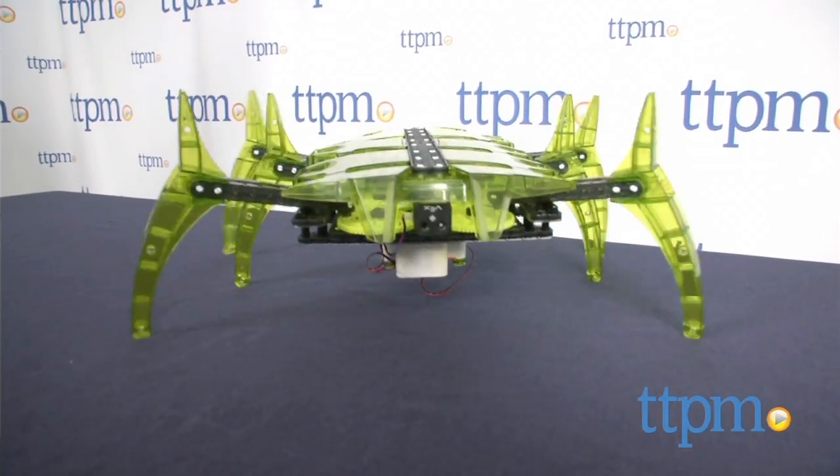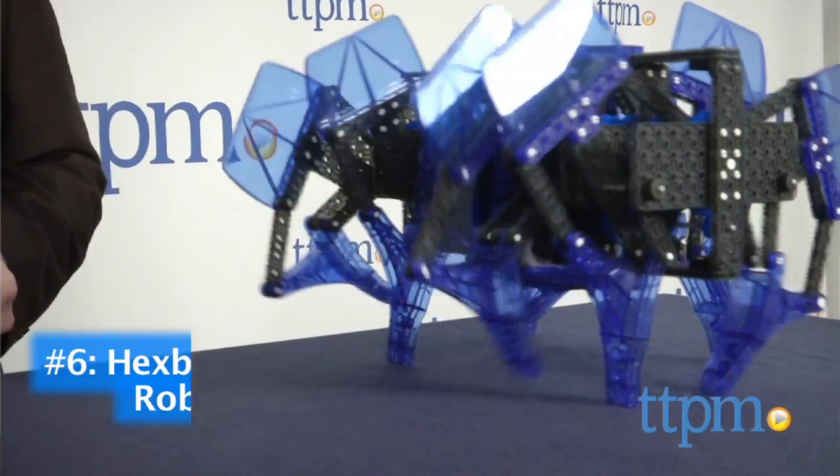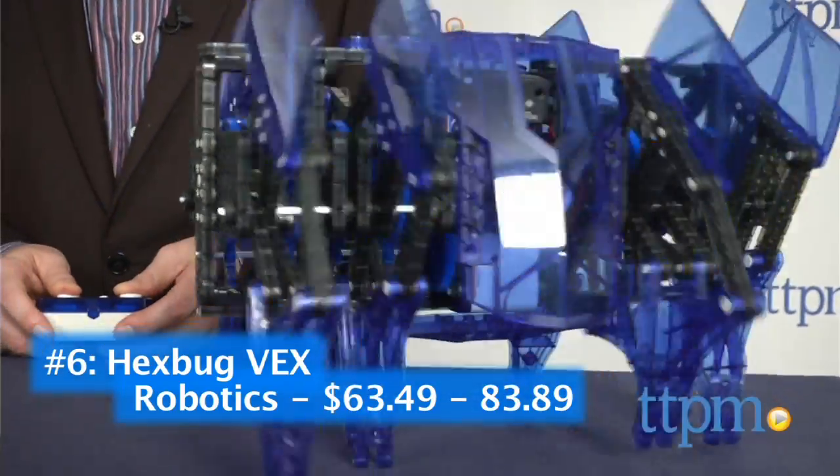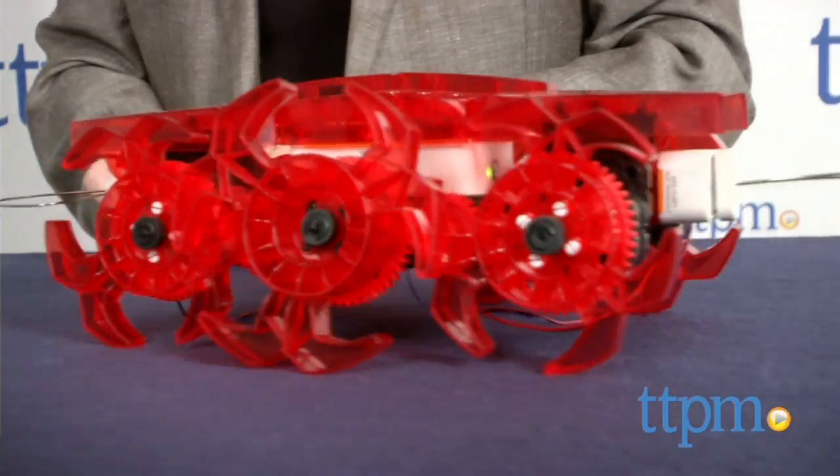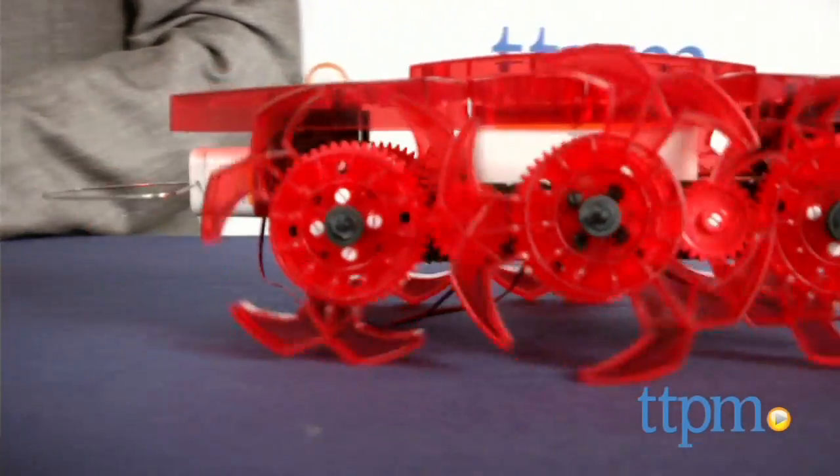At number 6, excitement is building, and we mean that literally. It's the Hexbug Vex Robotics line. These giant-sized versions of the popular Hexbugs are super fun to build and control while engaging kids in basic robotics design.